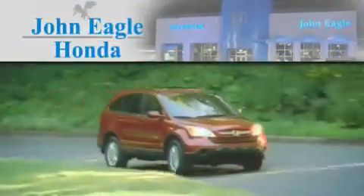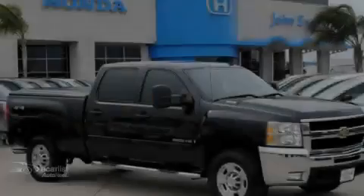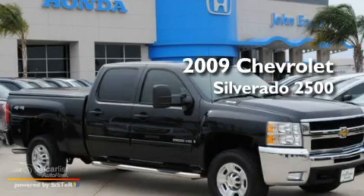Another fine vehicle offered by John Eagle Honda of Houston. This is a 2009 Chevrolet Silverado 2500.